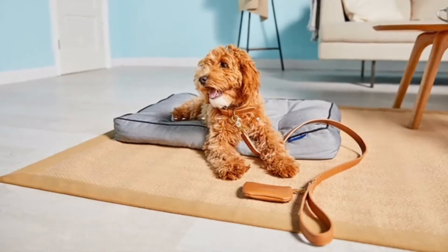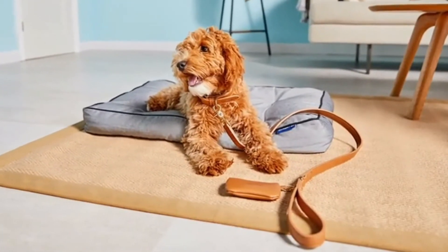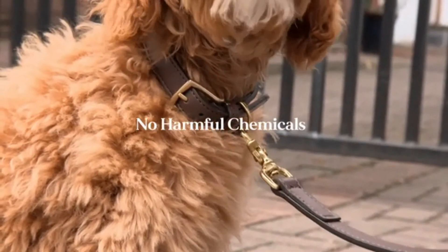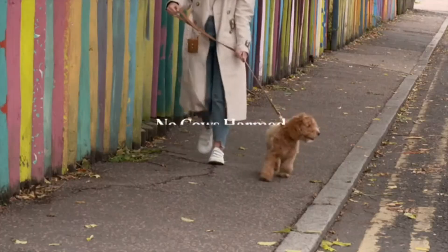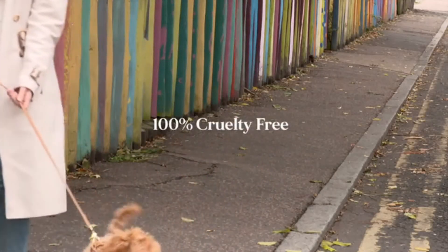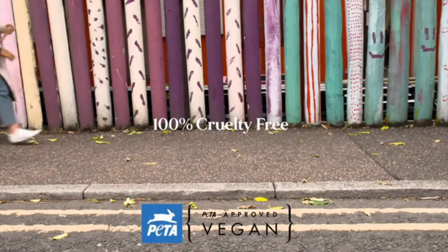Not only do these look great, they offer many benefits for the environment. Our processes use less water. There are no harmful chemicals used in our production. No cows, so less methane emission. 100% cruelty-free. PETA approved vegan.